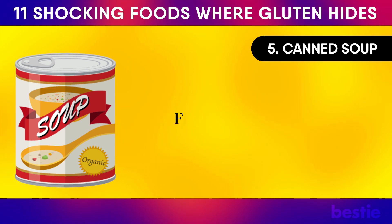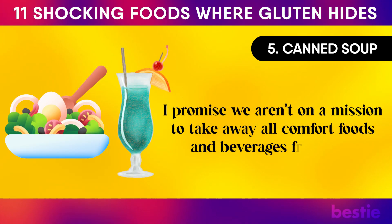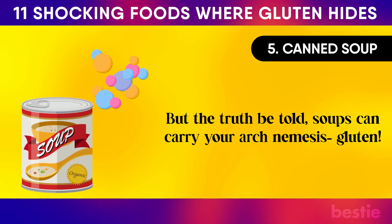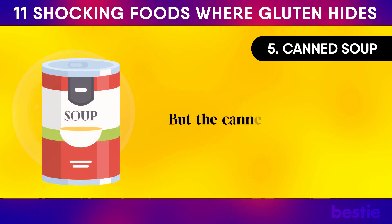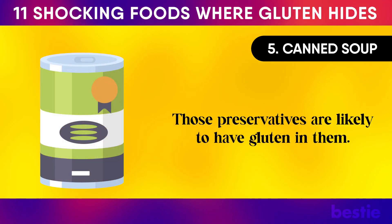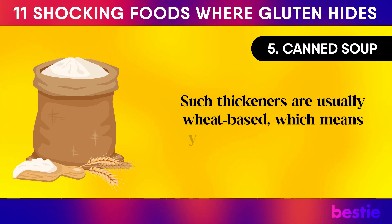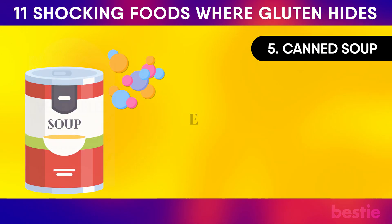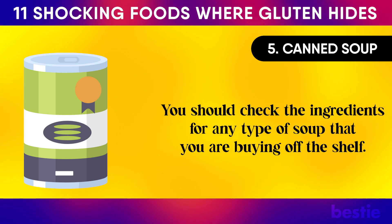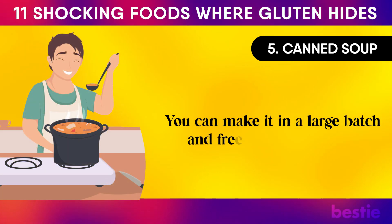Canned Soup. Soups themselves may not have gluten, but the canned variety includes preservatives to increase shelf life, and those preservatives are likely to have gluten in them. Some brands also use thickeners as part of their soup recipes — such thickeners are usually wheat-based. Even a dry soup mix can have gluten products. You should check the ingredients for any type of soup you buy on the shelf. The best way to make sure there is no gluten in your soup is to make it yourself — you can make it in a large batch and freeze it for later.